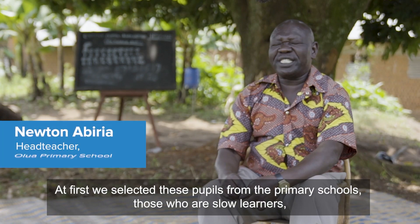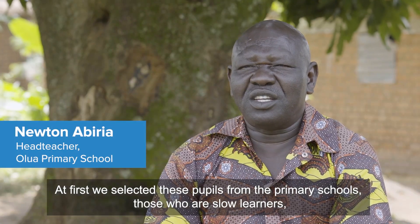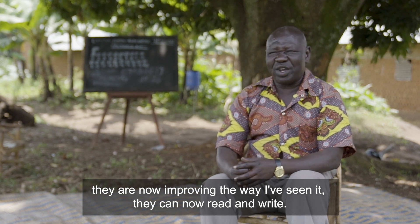At first we selected these pupils from the primary schools — those who are slow learners. They are now improving. The way I've seen it, they can now read and write.